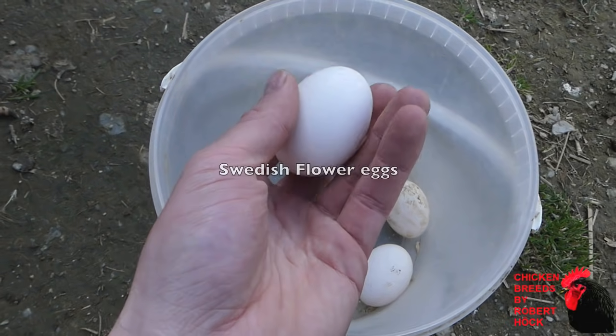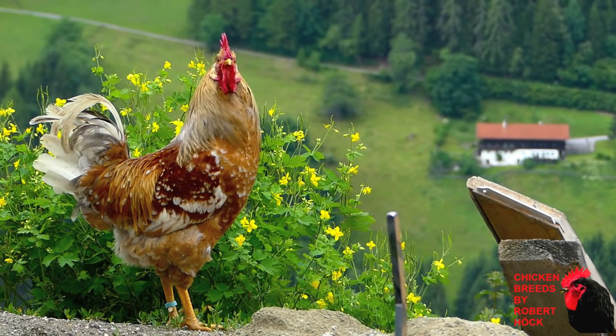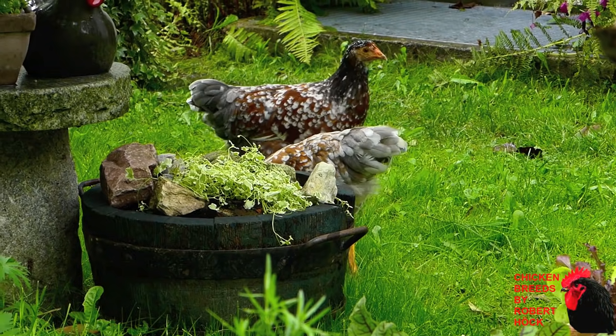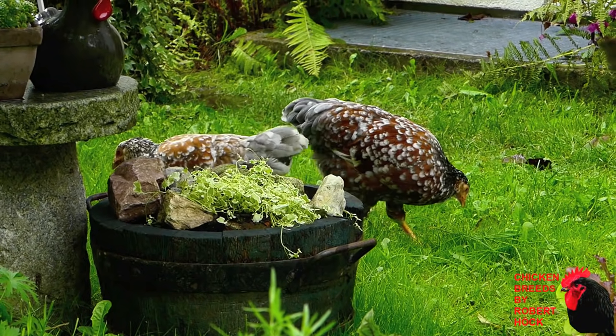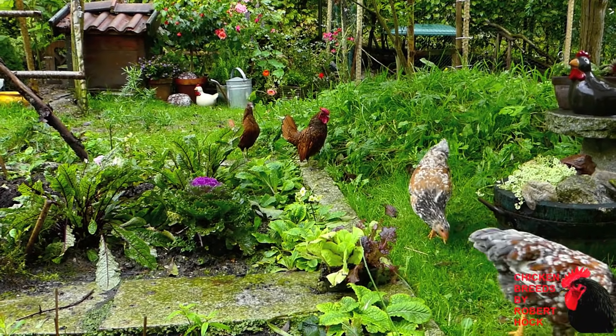Roosters of this breed are said to be very friendly, so it's possible to keep a few of them together in many cases. I actually have two hens of this breed which are around three months old. It's always fun to spend time with them, and teaching them little stunts and tricks is easy.